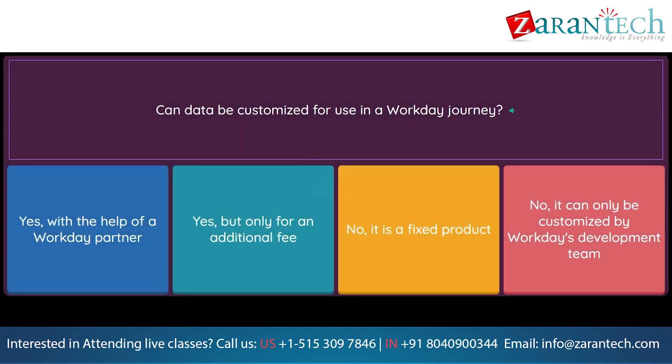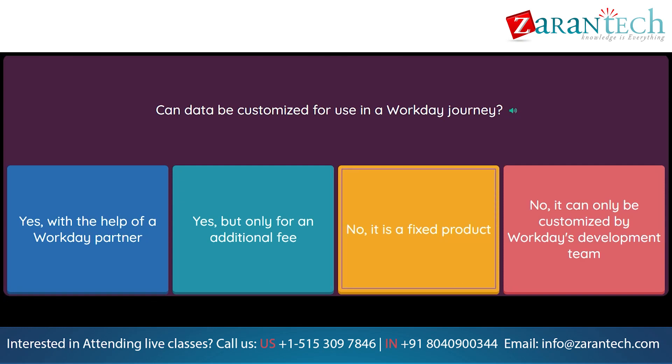Question: Can data be customized for use in a Workday Journey? Option 1: Yes, with the help of a Workday partner. Option 2: Yes, but only for an additional fee. Option 3: No, it is a fixed product. Option 4: No, it can only be customized by Workday's development team.